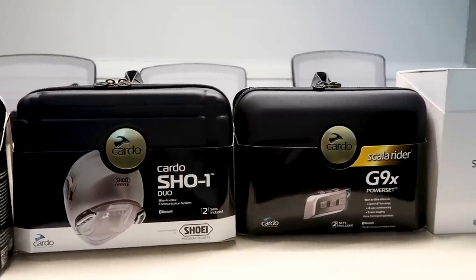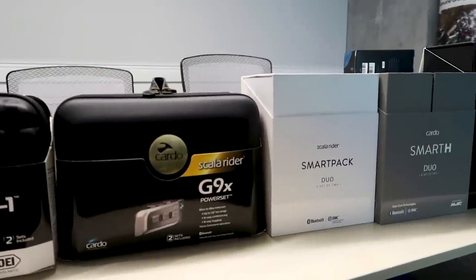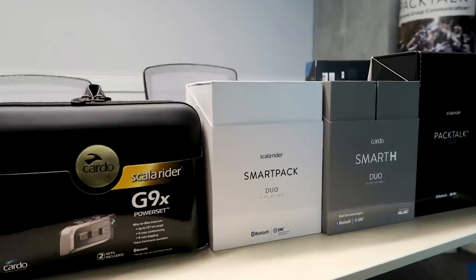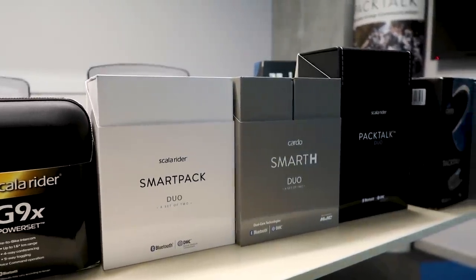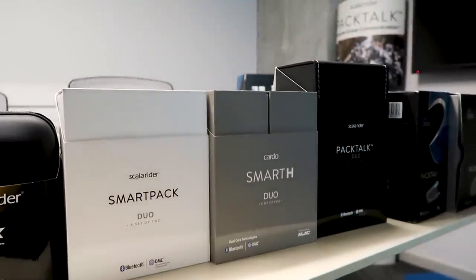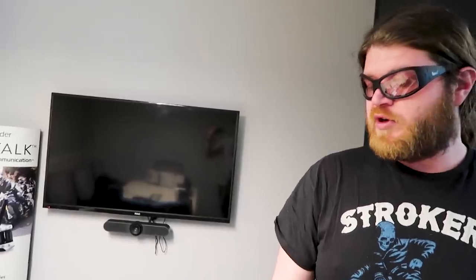We had the Sho1, the integrated product for Shoei helmets — we had a great collaboration with them. And the G9X was the first voice activation, VOX-based product. Then in 2015 we had a major step — we had the DMC products: the SmartPak, SmartH, and Pac-Toc. DMC is Dynamic Mesh Communication. The SmartH was also a DMC product but made for the AGC helmet — we had a great collaboration with them as well.